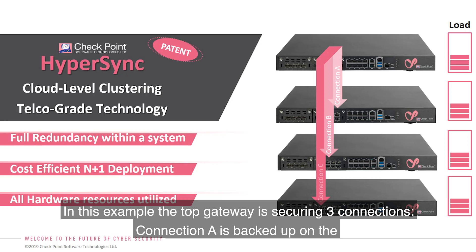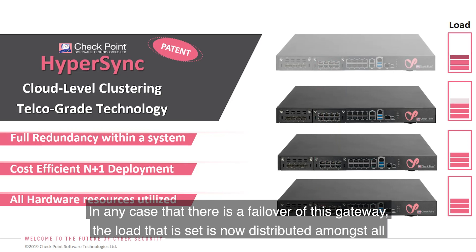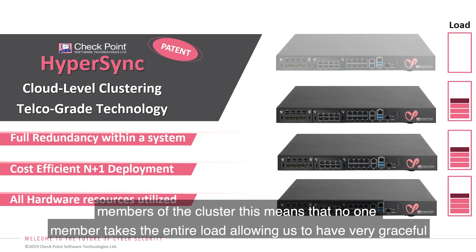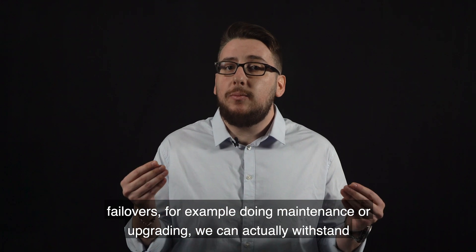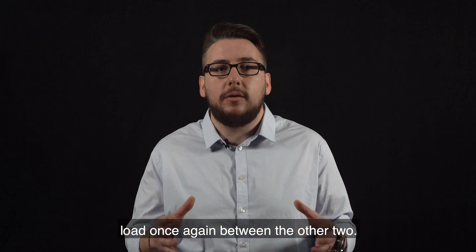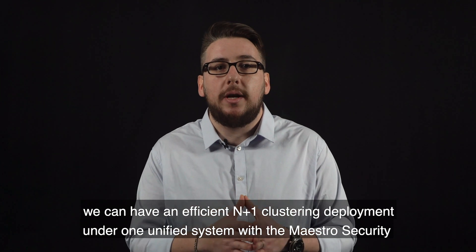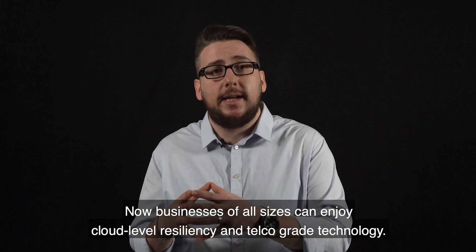In this example, the top gateway is securing three connections. Connection A is backed up on the first gateway, connection B on the second, and connection C on the third one. In any case that there is a failover of this gateway, the load is now distributed amongst all members of the cluster. This means no one member takes the entire load, allowing us to have very graceful failovers — for example, during maintenance or upgrading. We can actually withstand several failovers of this sort. If the second fails, it will distribute the load once again between the other two. We can have an efficient N+1 clustering deployment under one unified system with the Maestro Security Orchestrator. Now businesses of all sizes can enjoy cloud level resiliency and telco grade technology.